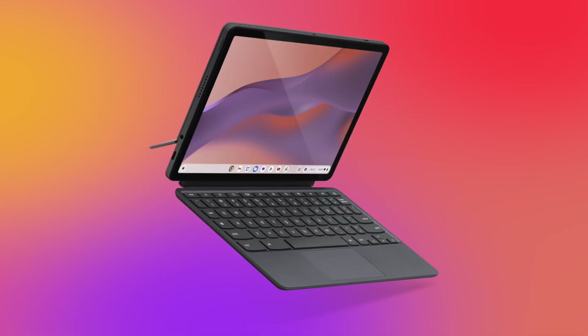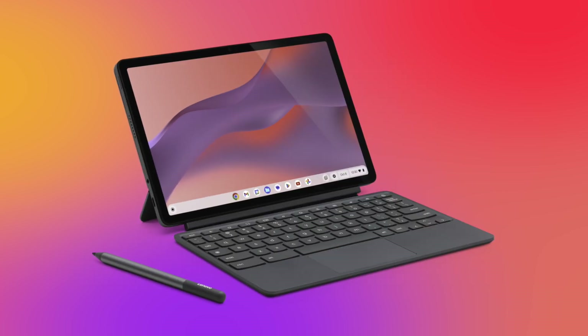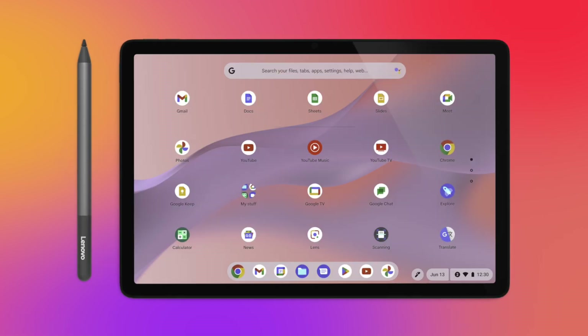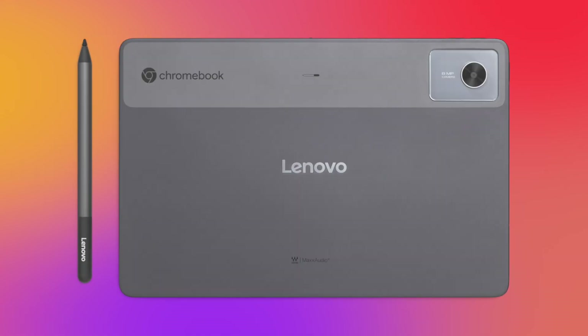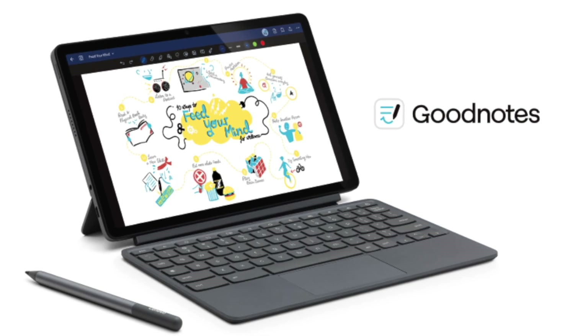It is a compact and durable Chromebook that's perfect for note-takers and students. Just like the previous one, it transforms from a laptop to a tablet. And with the optional Lenovo USI Pen 2, or pretty much any compatible USI 2.0 pen, you can sketch and jot down notes with precision. Plus, the GoodNotes app is now optimized for Chromebooks like this one, so you can ditch those paper notebooks and go fully digital.